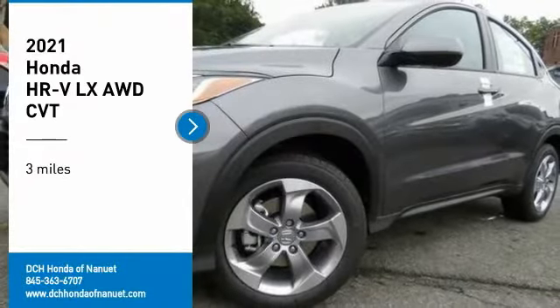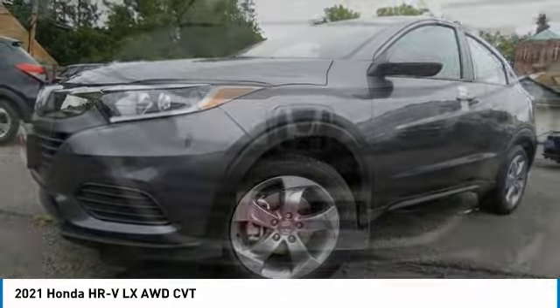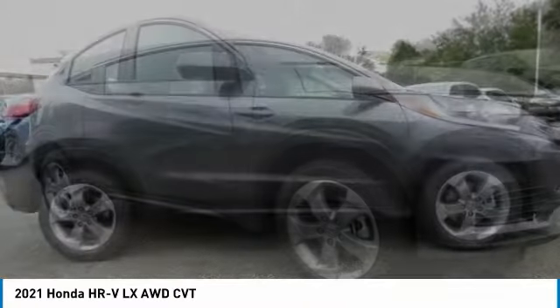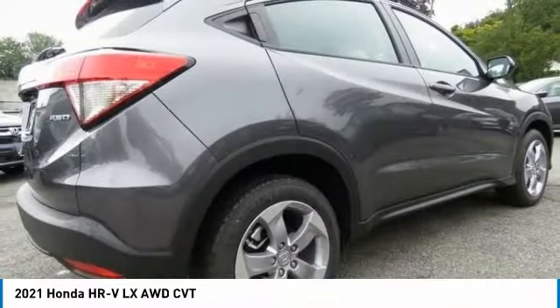We are pleased to show you the 2021 Honda HR-V. The HR-V has a good-looking exterior with a clean design. It comes with a well-tuned suspension and a handsome and flexible interior with tons of options to choose from.